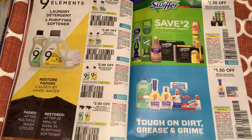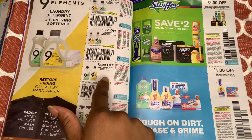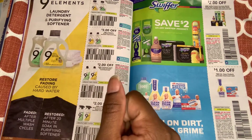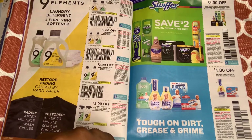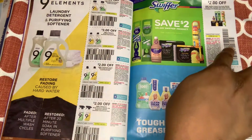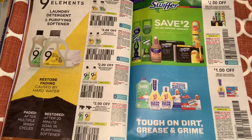We're getting the Ecover laundry detergent — $3 off one, that stuff is expensive. We have $2 off the liquid dish soap. For the multi-purpose cleaner, $2 off one. We have $2 off one for the Swiffer products and $1 off two Mr. Clean products.